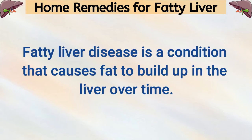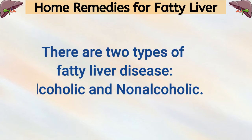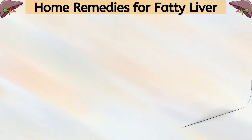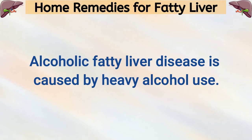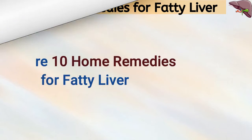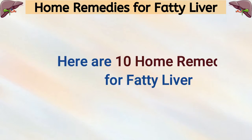Home Remedies for Fatty Liver. Fatty liver disease is a condition that causes fat to build up in the liver over time. There are two types of fatty liver disease: alcoholic and non-alcoholic. Alcoholic fatty liver disease is caused by heavy alcohol use. Non-alcoholic fatty liver disease isn't related to alcohol use. Here are 10 home remedies for fatty liver.